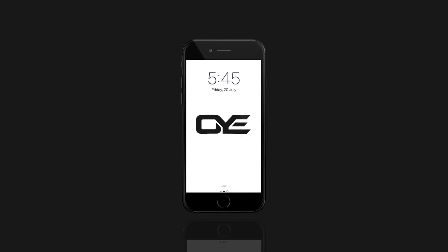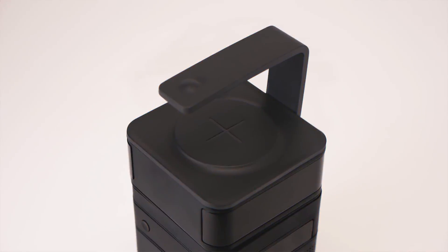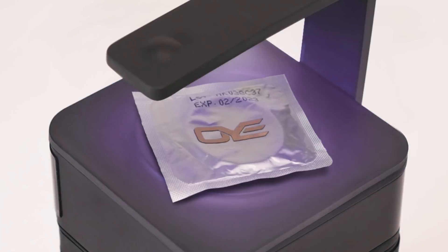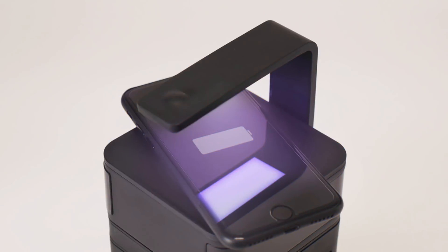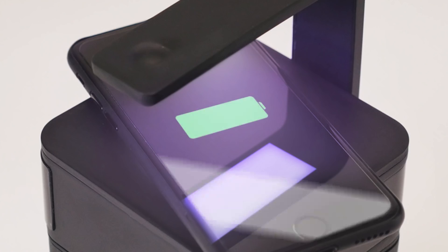Is that all? Nope. Did you know your smartphone can be 18 times dirtier than your toilet? Behold — this ultra-powerful UV LED simultaneously charges and sterilizes your mobile device. Keep it clean.